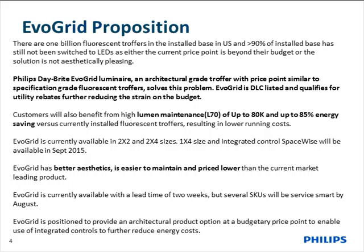There are over a billion fluorescent troffers installed in the United States today. One of the value propositions of EvoGrid is a budget-oriented LED architecturally styled luminaire that's targeting new construction, but primarily going after that one billion unit install base for fluorescent replacement. It's a huge opportunity for replacement in addition to new construction opportunities.